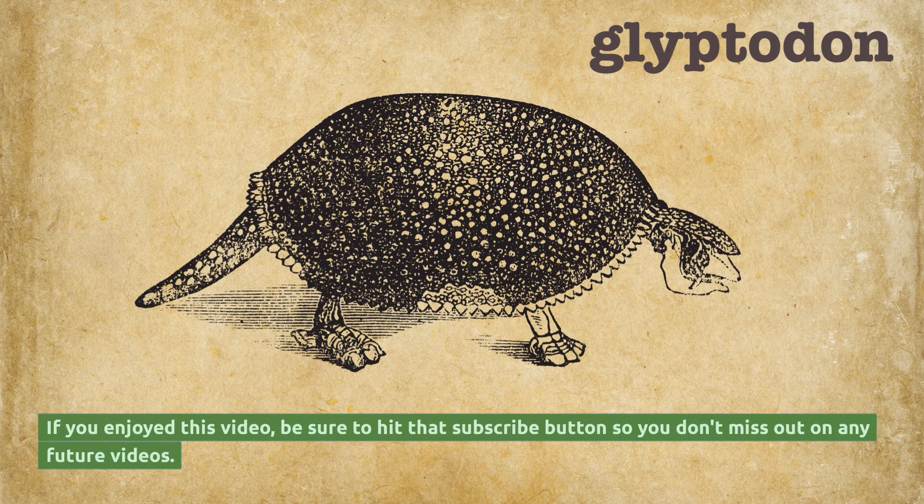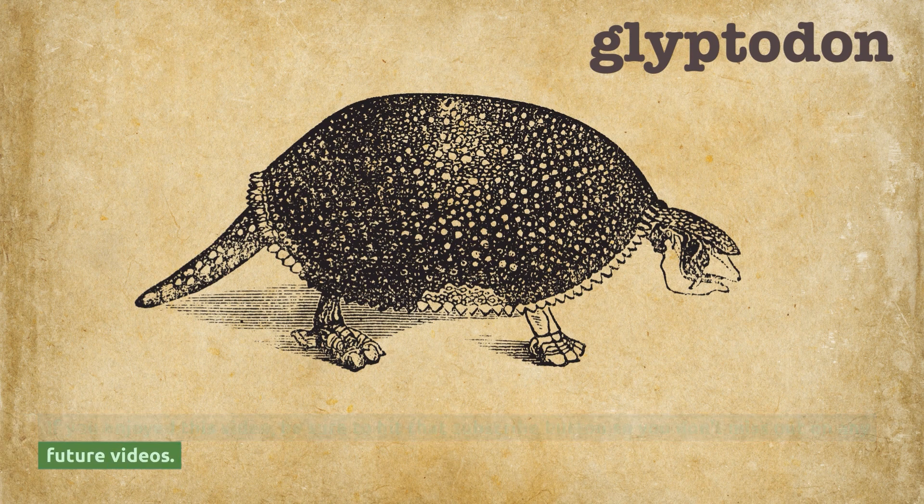If you enjoyed this video, be sure to hit that subscribe button so you don't miss out on any future videos. Thanks for watching.